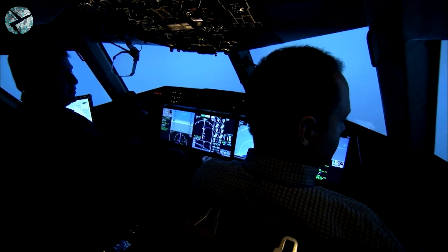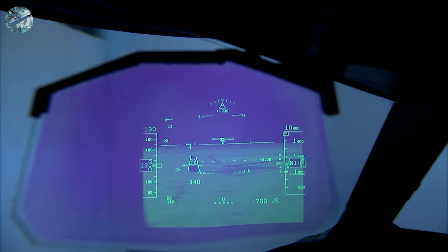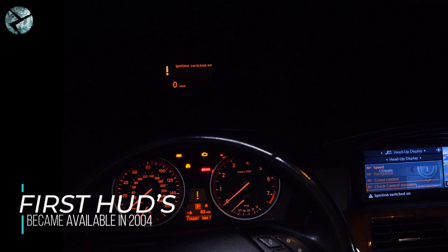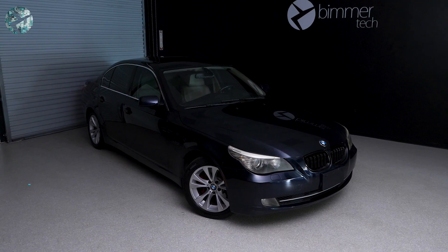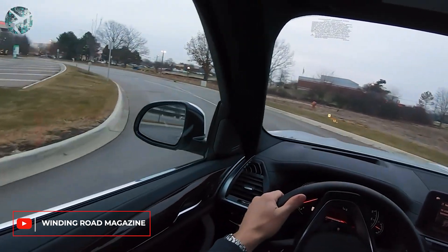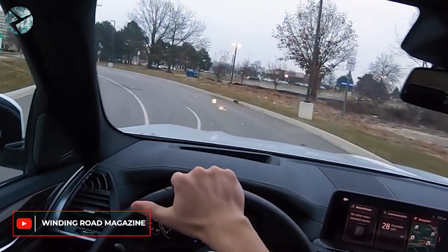Once only a feature of fighter jets, BMW brought this to the masses in 2004 when it became the first European car manufacturer to offer a heads-up display as an integral part of BMW Connected Drive for the 5 Series. And after 2013, full color appeared right before your eyes.